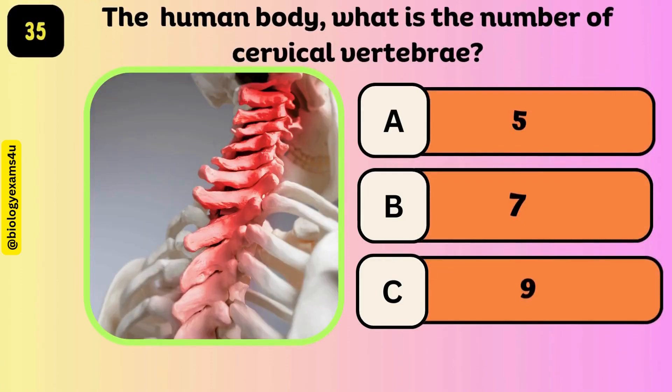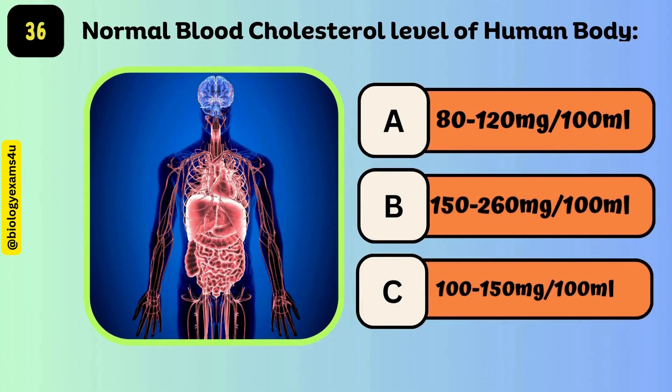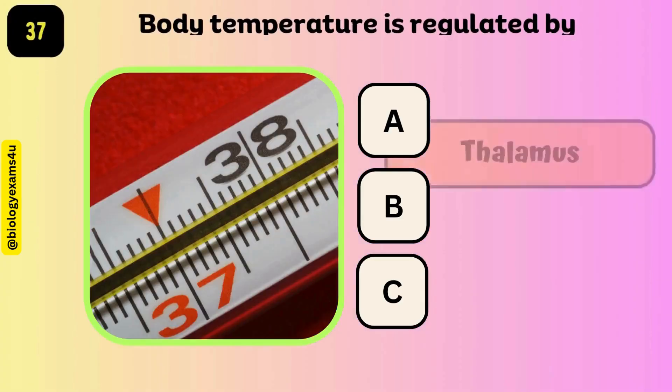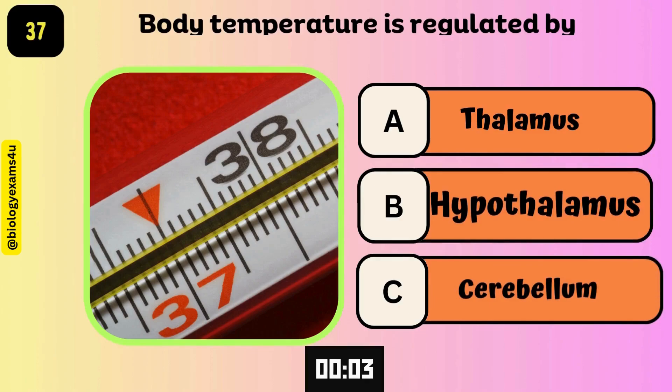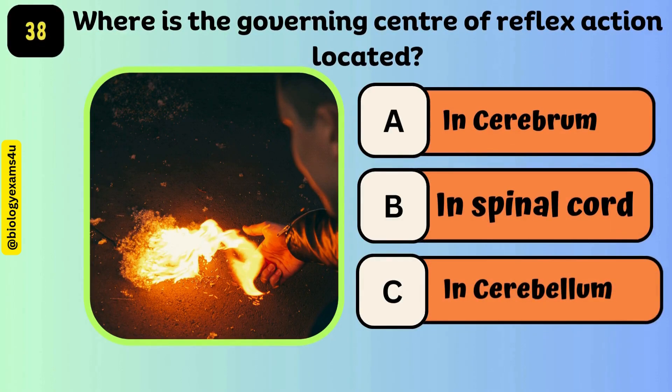In the human body, what is the number of cervical vertebrae? The answer is 7. The normal blood cholesterol level of the human body is 150 to 260 mg per 100 ml. Body temperature is regulated by the hypothalamus. Where is the governing center of reflex action located? In the spinal cord.